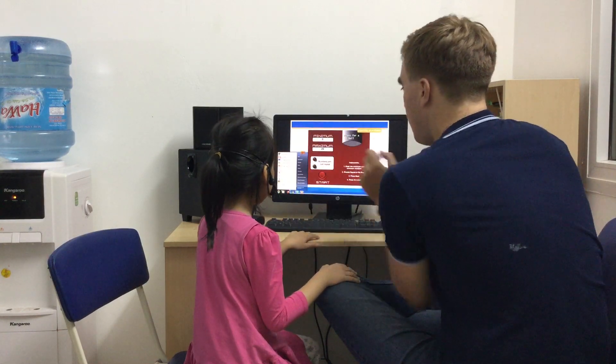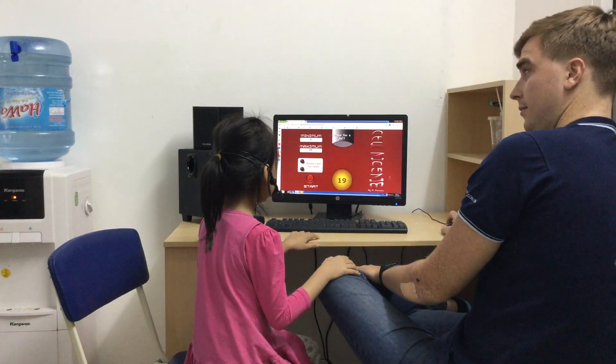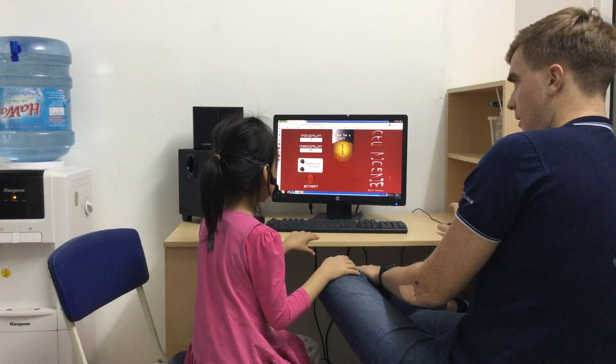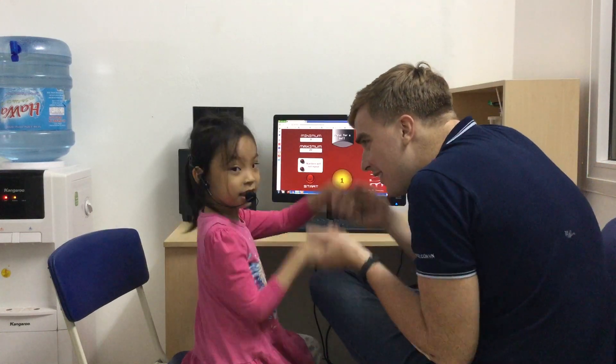Now I've got some more numbers for you. What number is this? 8. 19. 16. 11. Easy peasy! High five! Thank you!